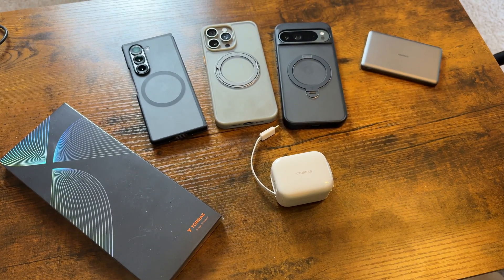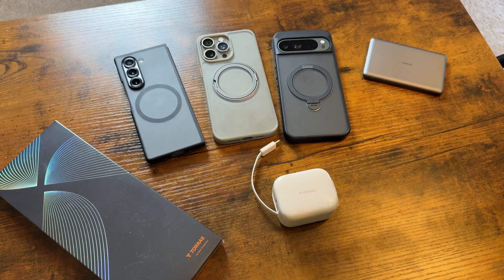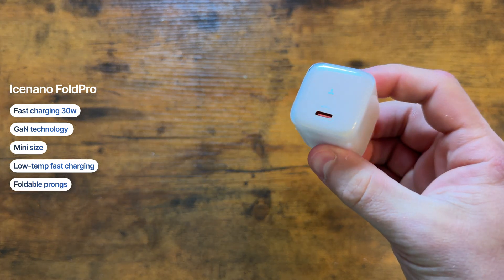I want to show you guys two products from Taurus. As you guys know, I've been using Taurus for years — from chargers and cases to even screen protectors, I've tried them all, and Taurus really does live up to its quality hype. The first product I'd like to talk about is the Ice Nano Fold Pro charger.